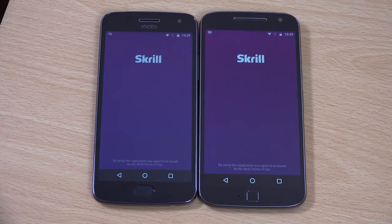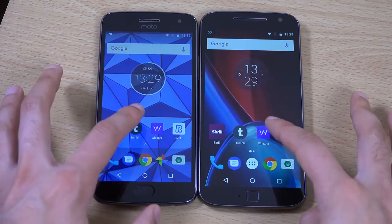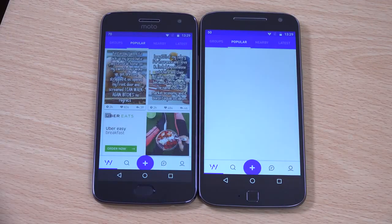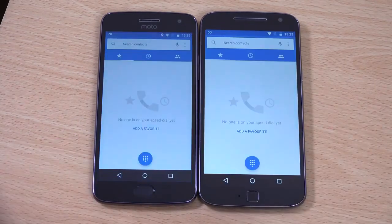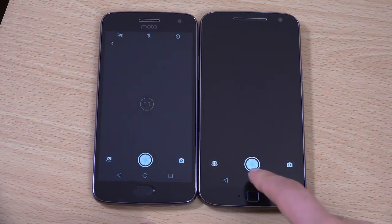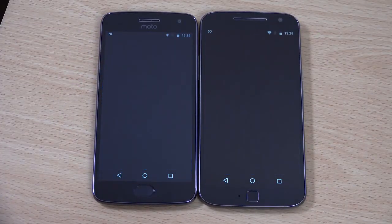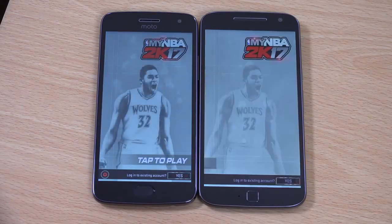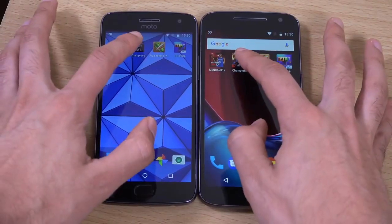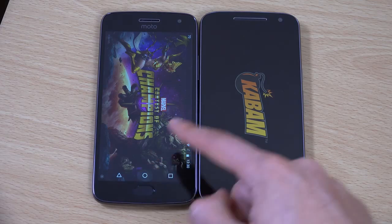Let's just run some of these apps. We're running a Snapdragon 625 versus Snapdragon 617 and you can see already there is quite a huge difference in terms of the responsiveness of each handset, with the G5 Plus clearly dominating the older model on pretty much everything. We do like to see a good improvement in terms of speed. You can see the dark background — nice high contrast versus very grey on the G5.